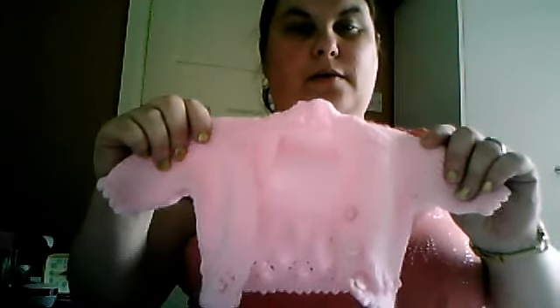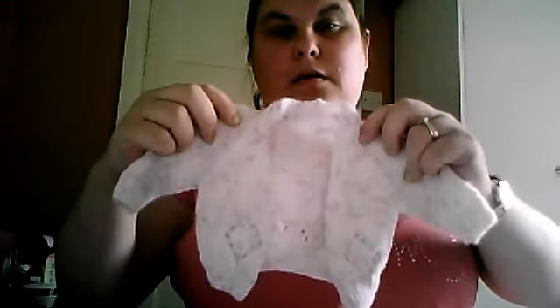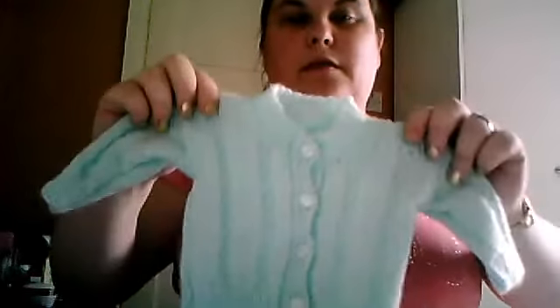Bundle 4 is some hand-knitted cardigans. A pink one, this one's like a flecked sort of colour, and then a mint green one. I've not actually used them. For these I would like £2.50 because I've not actually used them. And that is lot number 4.